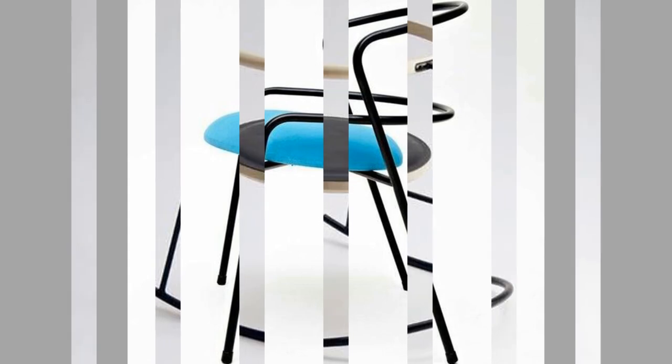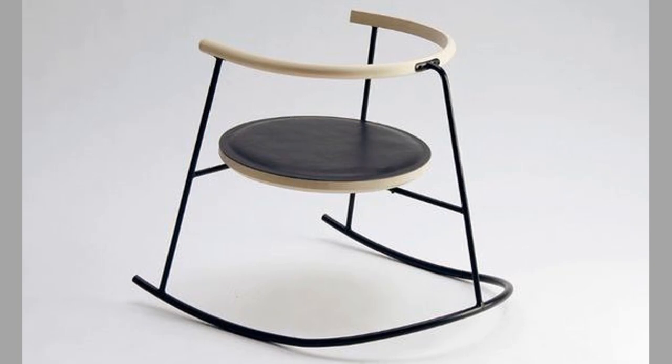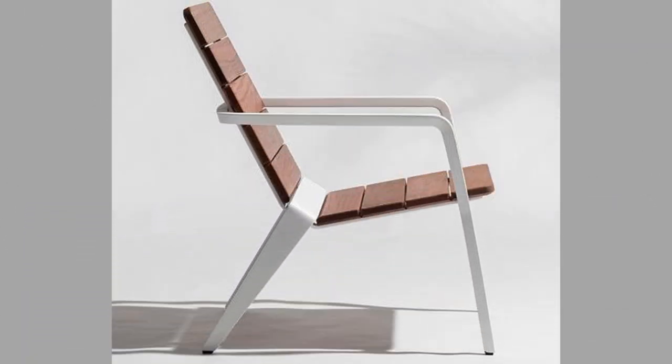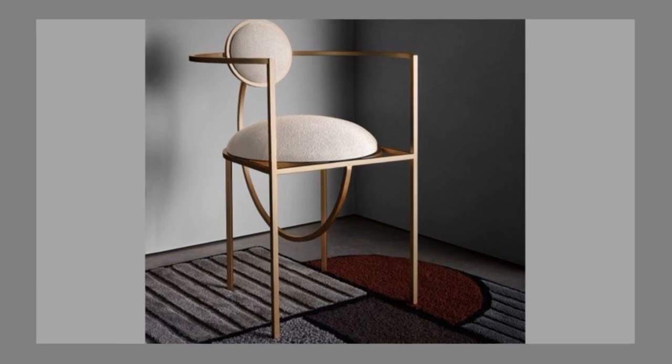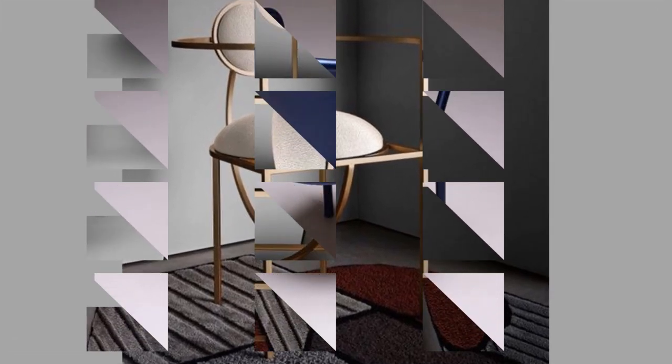Hello there, welcome back to our channel. Today we have brought to you contemporary metal framed chair design ideas for your inspiration. You can use these ideas to try to make your own pieces at home. Watch the video until the end to never miss a thing and choose an inspiring design for your next project.